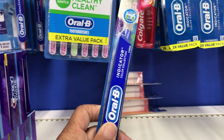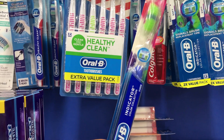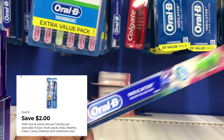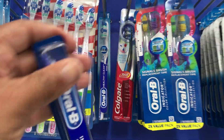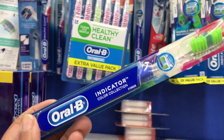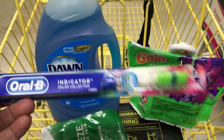I picked up this Oral-B Indicator toothbrush — it's $2. We have a $2 digital that makes this free. That is the Indicator Color Collection. I'm surprised it's still here. Just check behind other toothbrushes that they've put in the wrong spot. I'm happy there was a Bio Freeze patch and a toothbrush left.